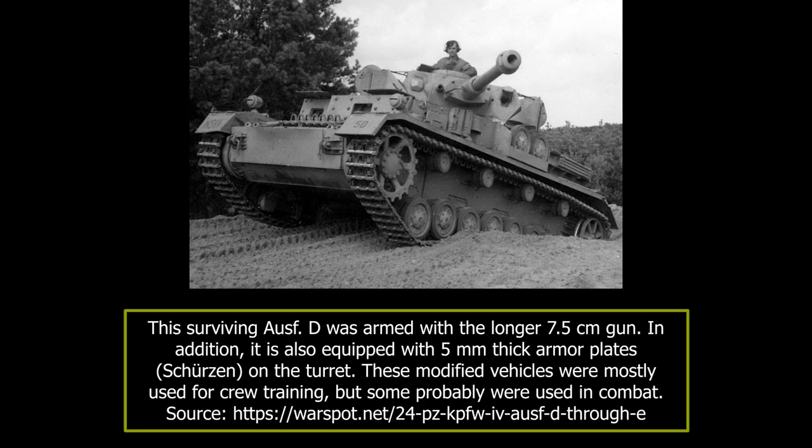Each Panzer division now had only one regiment, with two to three battalions. During the attack on the Soviet Union, each Panzer division had, on average, 30 Panzer IV tanks. While the previous versions were used in Poland, due to its late introduction, the Aus D's first combat action was in May 1940, during the German invasion of the West.